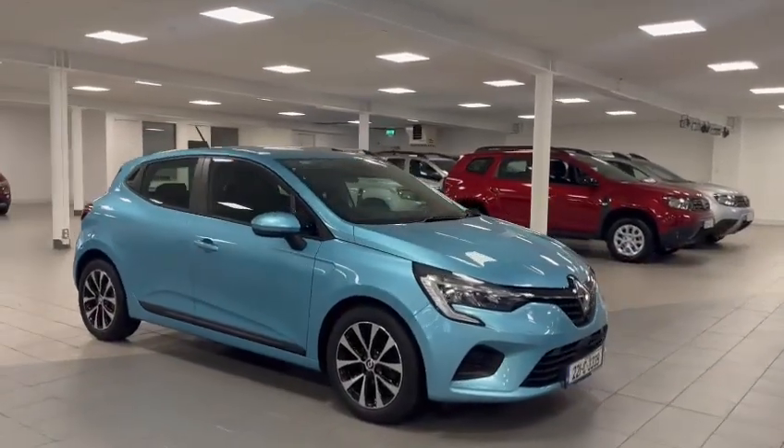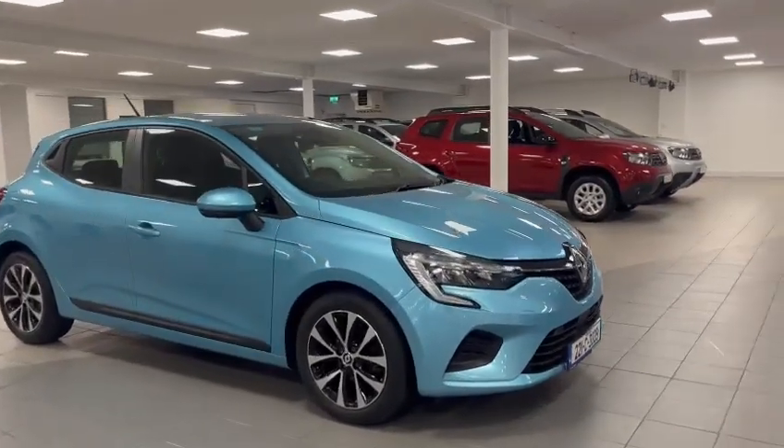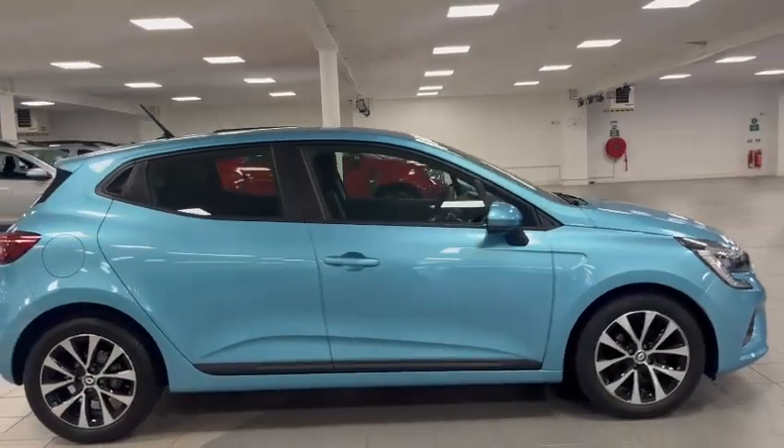Starting from the front: 16-inch alloy wheels, LED daytime running lights, automatic headlights and automatic wipers. Finished in metallic blue.